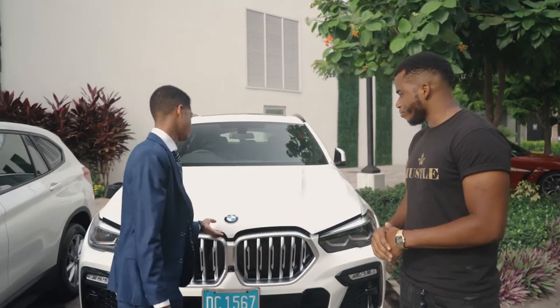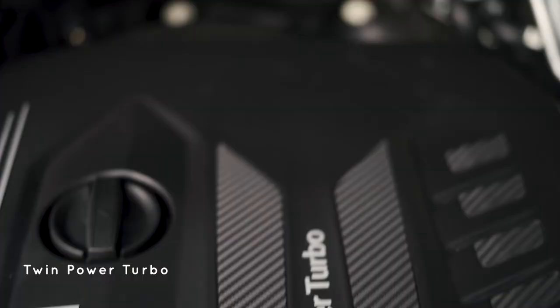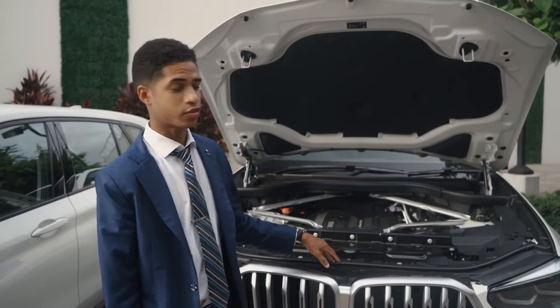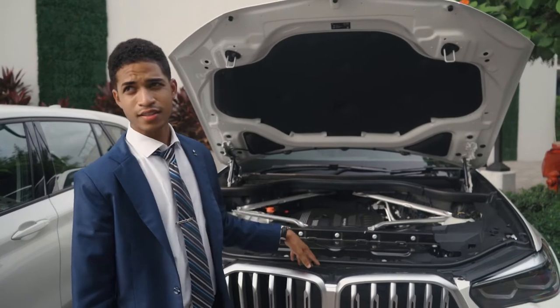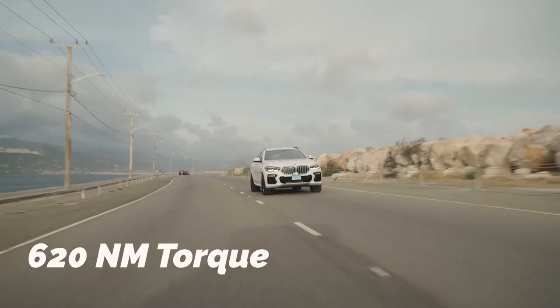Absolutely. So beneath this bonnet lies your 3-liter inline-six twin power turbo. Now this is known as a 30D X-Drive, so this particular one is the diesel, pushing out 265 horses with 620 Nm of torque.